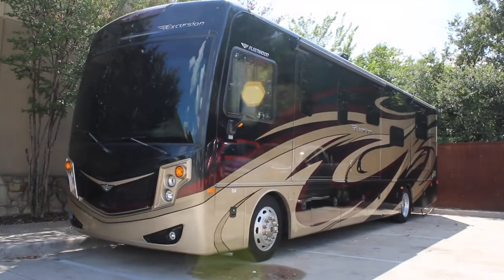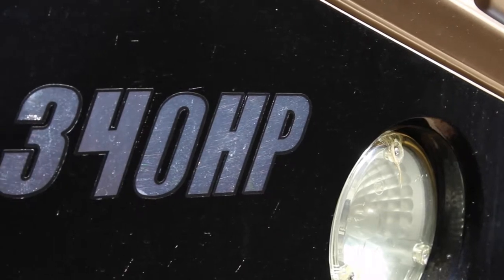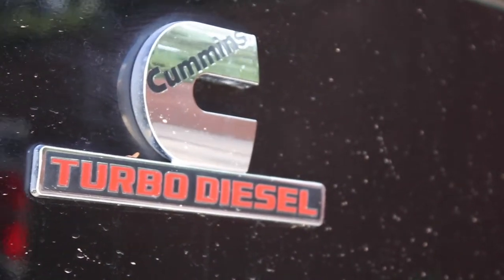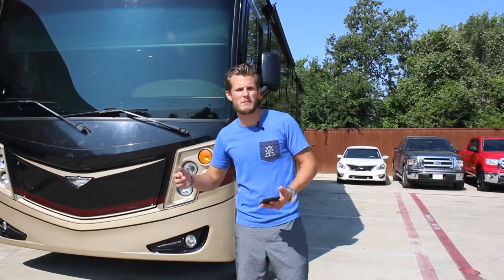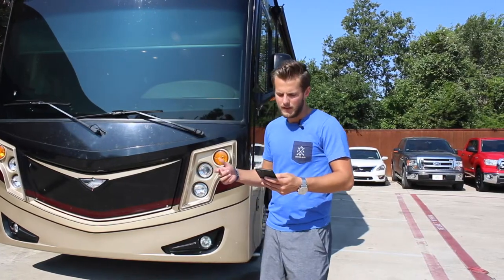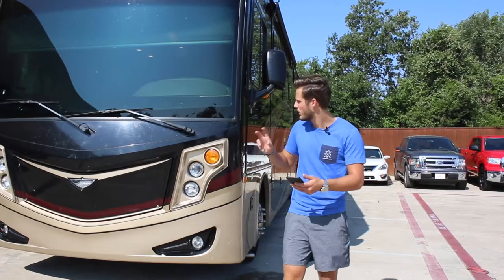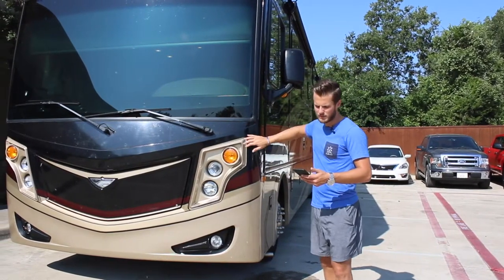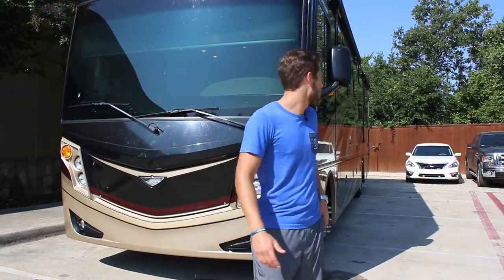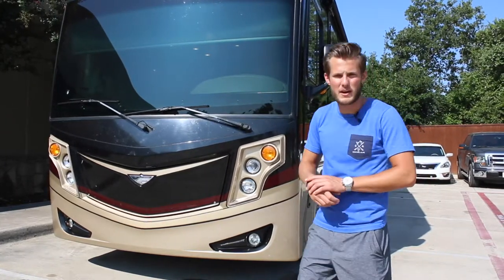It's got a Cummins i6 diesel pusher motor. The chassis is a Freightliner XC series. It's a six-cylinder diesel engine with 660 foot-pounds of torque, so no problem hooking up a boat or pulling a car behind it. It's a seven-liter turbocharged engine and a two-wheel drive coach — 36 and three-quarters feet long and eight and a half feet wide. The motorhome offers two slide-outs, which slide out your kitchen and your master bedroom.